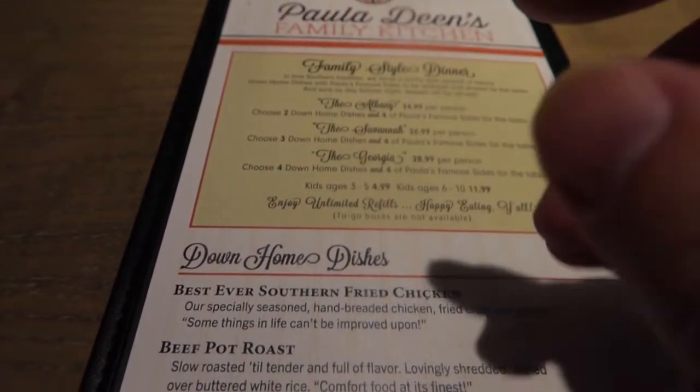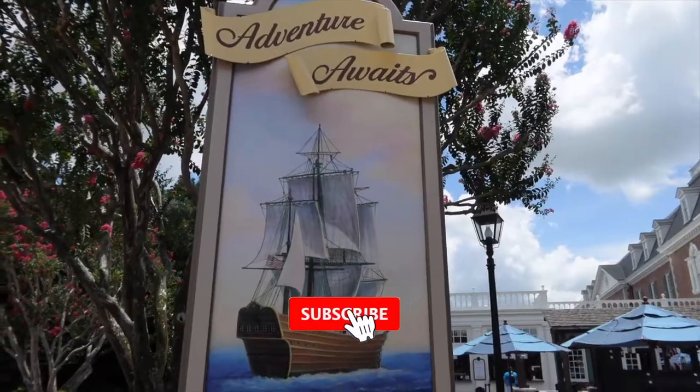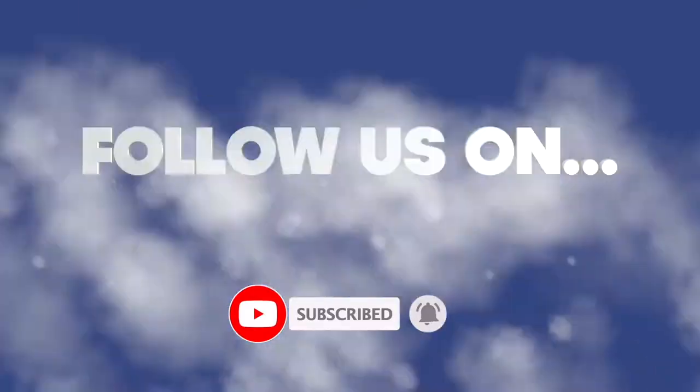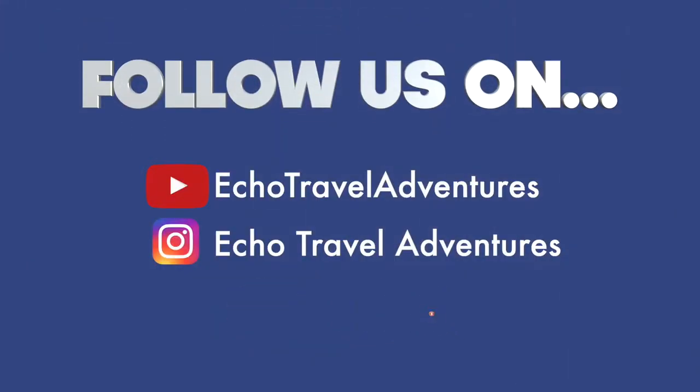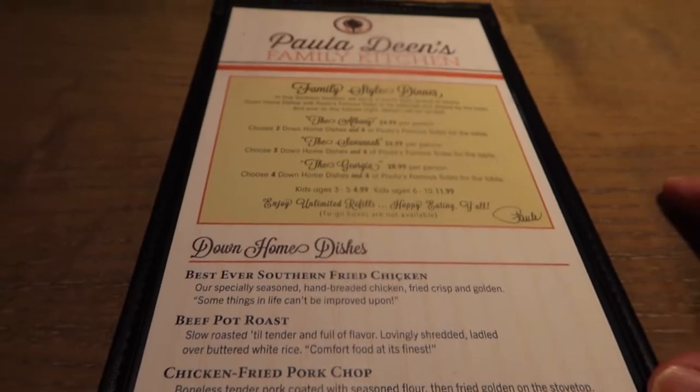We are at Paula Deen's Family Kitchen. This is a family style dining. We got a family style dining - everything that you ordered is shared.